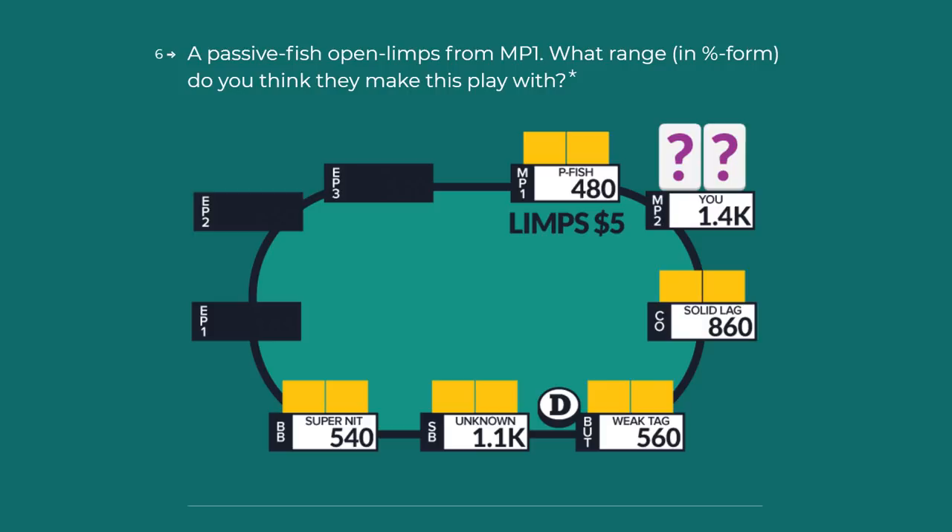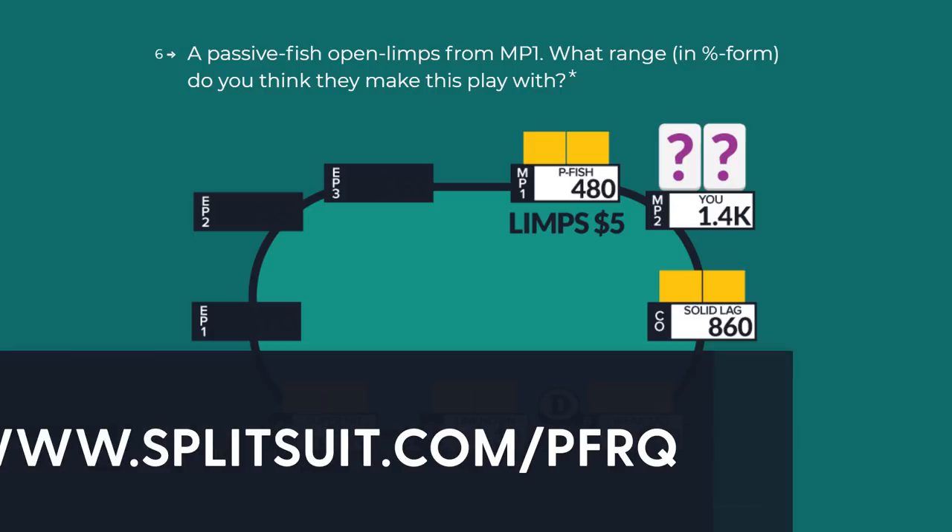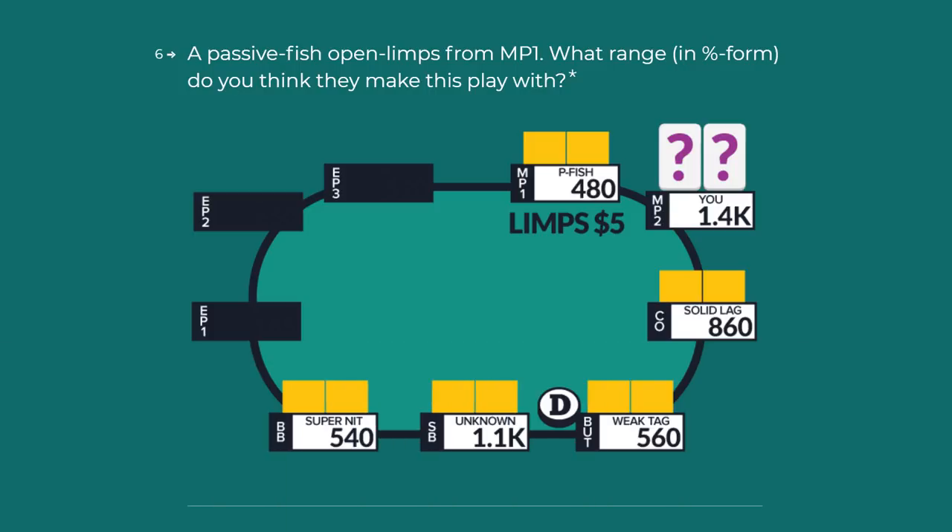So as always, if you've already taken this quiz, awesome. If you haven't, maybe pause this. I'll leave a link in the description box to take the quiz and then come back when you're ready. And without further ado, let's jump into questions 6 and 7.